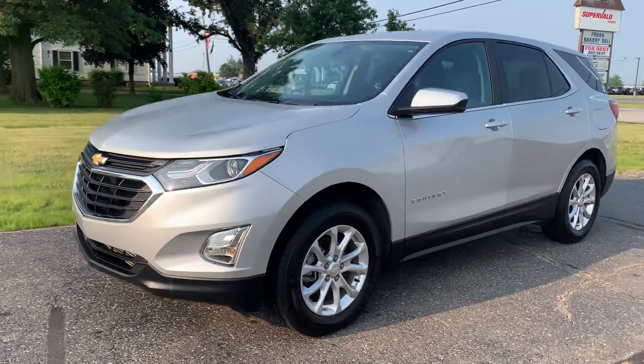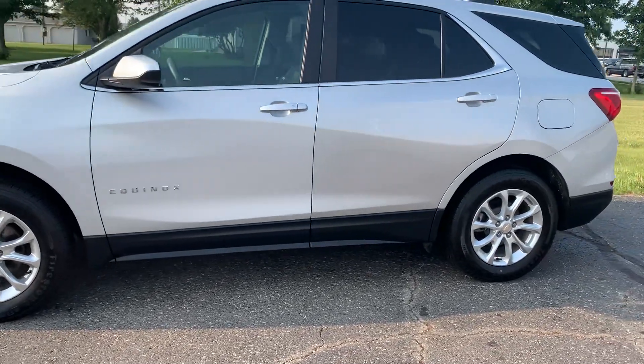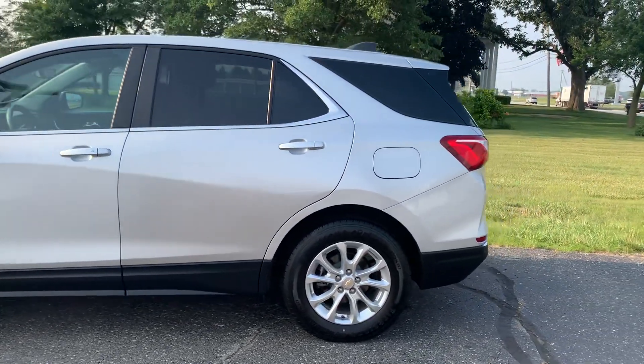Angel here with Terri Henricks Chrysler, going to take you on a quick walk around of this 2021 Chevrolet Equinox LT.